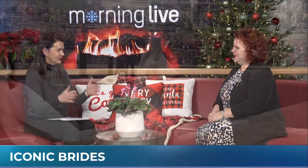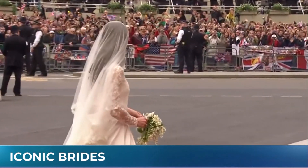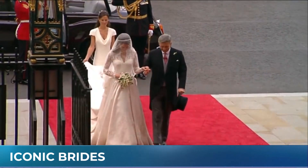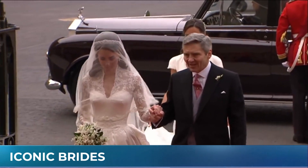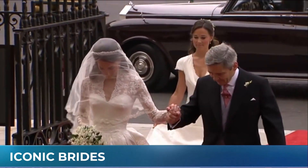Kate Middleton really changed things up, because everything was so big and floofy before then and everything got streamlined. Again, the Grace Kelly silhouette is there — it's the lace, it's the tailored sleeves — but Kate made it her own. She did a little bit of a V-neckline corset bodice, which was very indicative of the Alexander McQueen design house. And look at Kate here — this wedding was 2011 — still absolutely on point and fresh today.